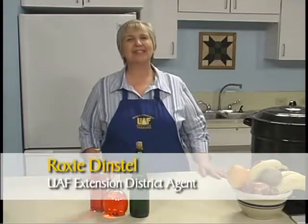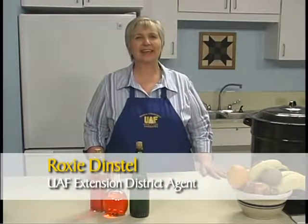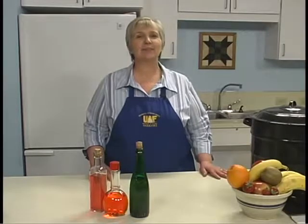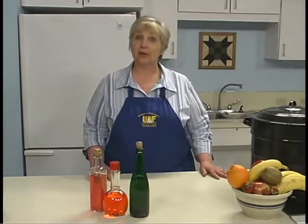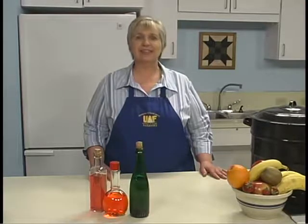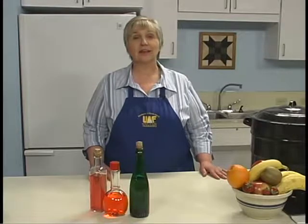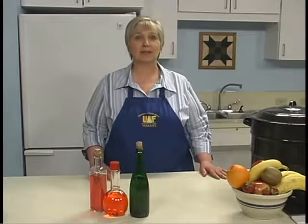I'm Roxy Denstle of the Cooperative Extension Service, University of Alaska, Fairbanks. Today we are demonstrating how to make flavored vinegars using herbs, fruits, spices, and fruit juice. This is a simple process that makes for a high-quality product that can add variety to your family's meals.